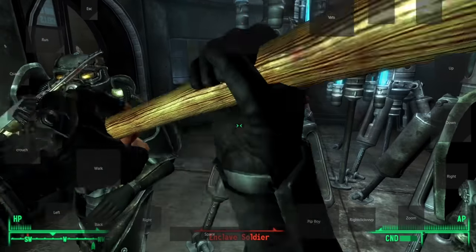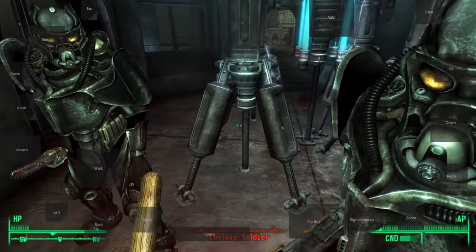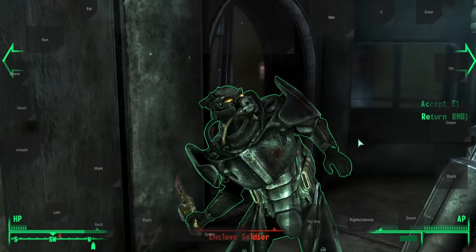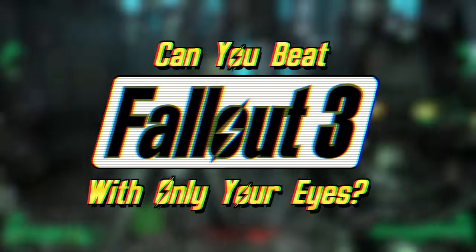Ordinary gamers play games with their hands. Some people play games with their feet, some use their voice, but I wanted to do something different — something much more traumatizing than anything I've done before. Can You Beat Fallout 3 With Your Eyes?